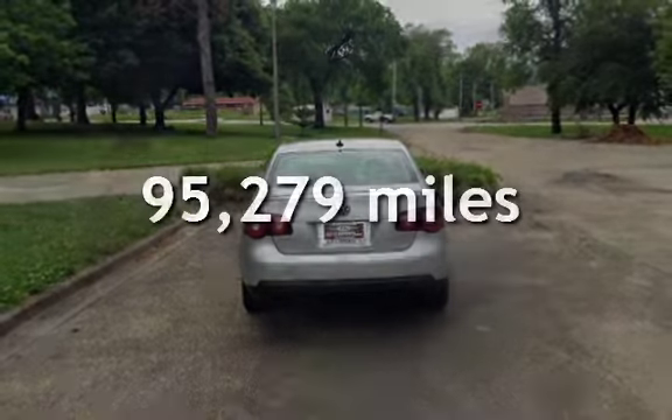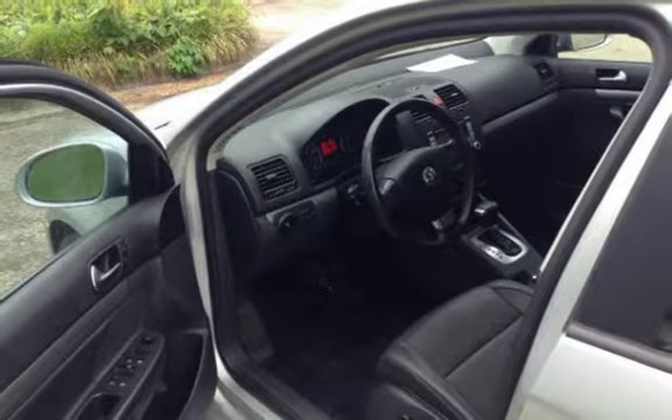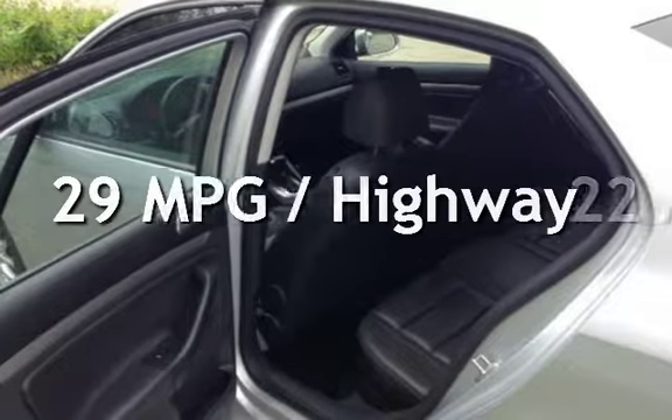This Volkswagen has less than 96,000 miles on the odometer. Estimated fuel economy for this vehicle is 22 miles per gallon in the city, and 29 miles per gallon on the highway.